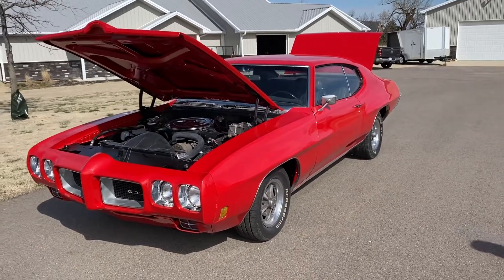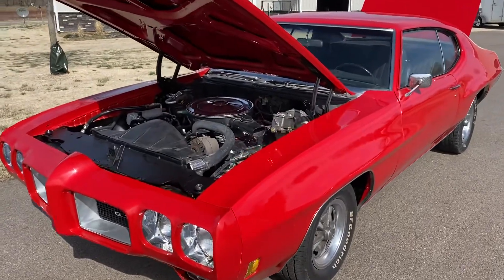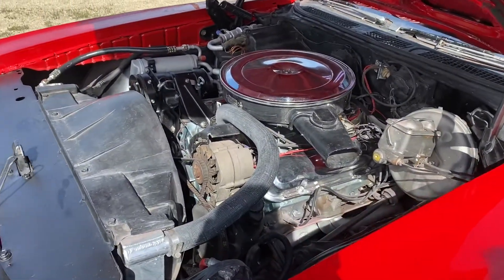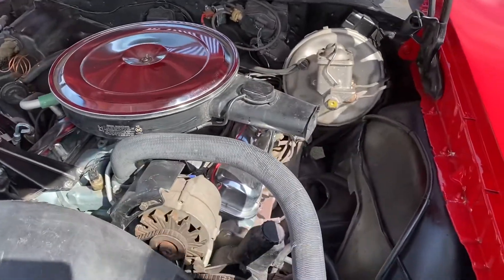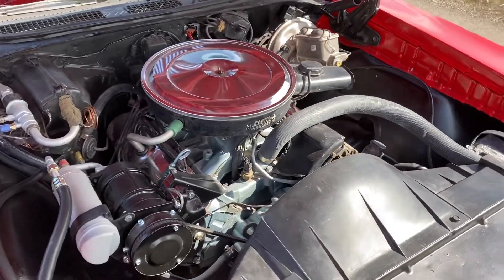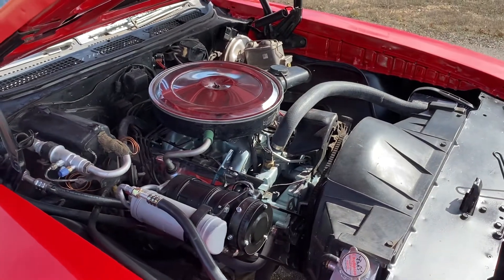The Pontiac 400 has been rebuilt, carburetor's been rebuilt, radiator re-cored with a Champion radiator, power booster's been rebuilt, compressor and air conditioning is ready to go, power steering, power brake car, air conditioning. The engine was pulled out and completely rebuilt by Will Heights down at Derby.